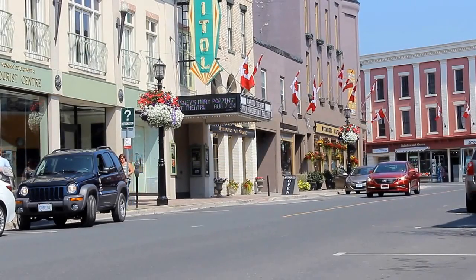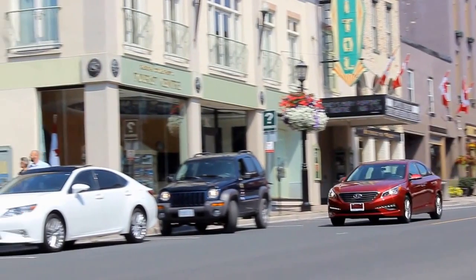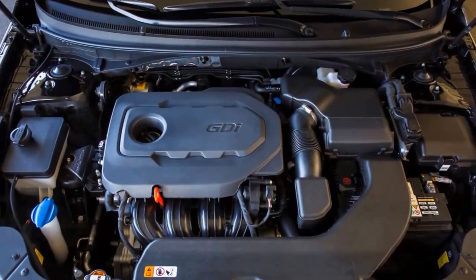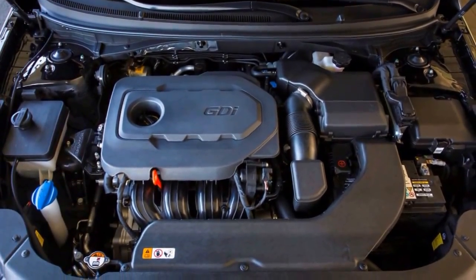Hyundai continues its all four-cylinder engine lineup with the new Sonata. A revised 2.4-liter Theta II GDI engine powers the GL, GLS, SE, and Limited models. The 2.4-liter engine produces 185 horsepower and 178 pound-feet of torque.